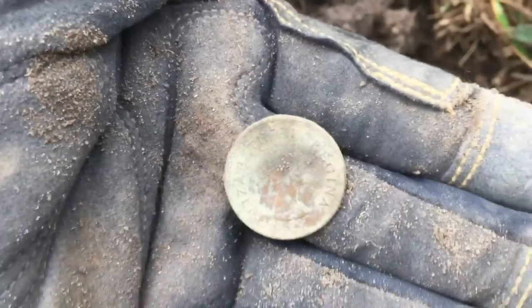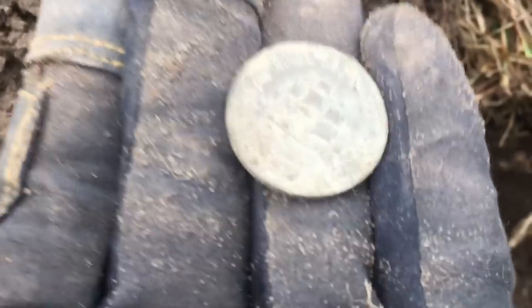I just got something that really surprised me. This coin is about quarter size. I think it says half dollar there.